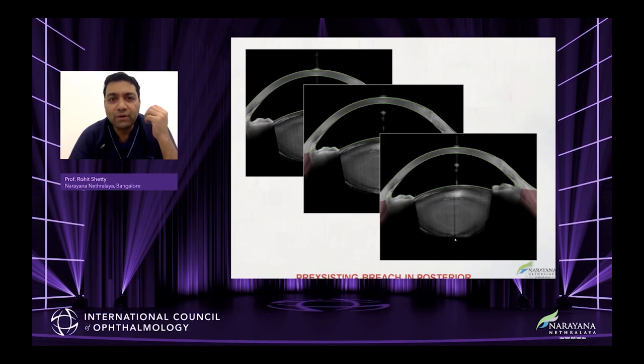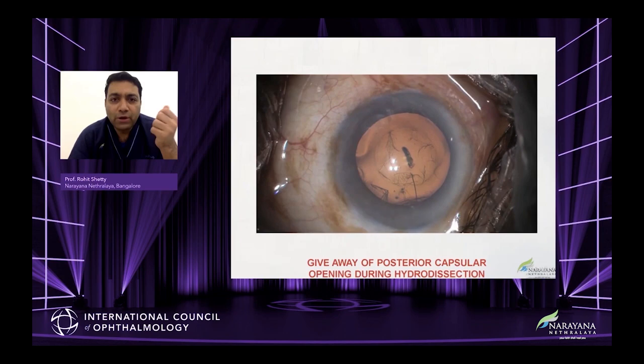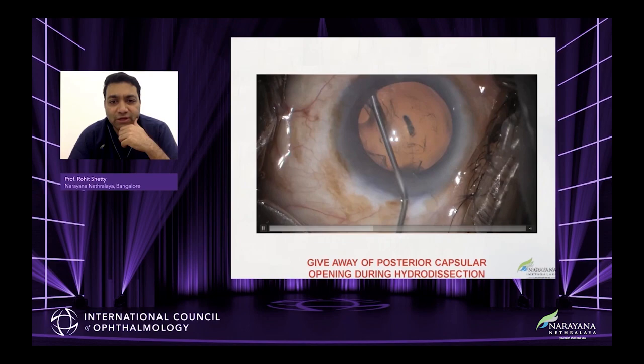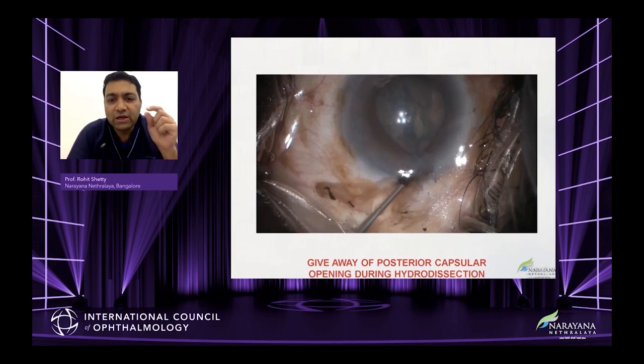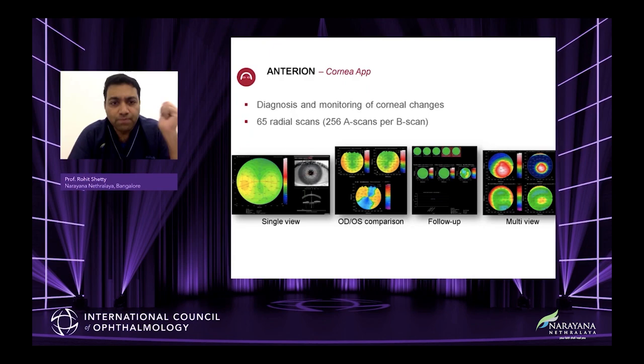In this case there is a pre-existing breach — you can already know that this patient will have a problem or complication during surgery. You can see there is a giveaway of the posterior capsule. This clearly demonstrates there is a breach in the posterior capsule. So at one shot you know your formulas, your lenses, the status of the lens — is it hypermature, is there liquefaction, or is there a breach in the posterior capsule? It tells you much more than anybody else can.